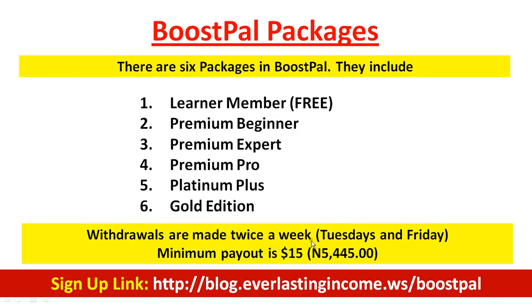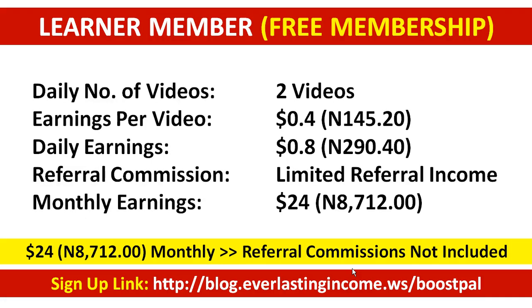Withdrawals are made twice a week — Tuesdays and Fridays — and the minimum payout is $15 or 5,000 naira. As a free member with only two videos at 40 cents each, you earn 80 cents a day, which is about $24 monthly. If people you refer are free members, you will not earn commission from them unless they upgrade.